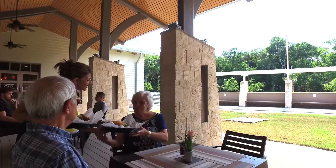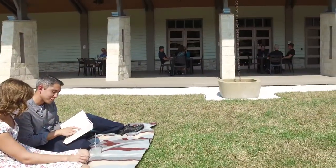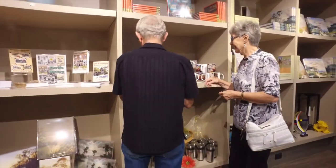Take a break for lunch or coffee and dessert at the museum's cafe and enjoy the day in our outdoor courtyard. Or browse through the museum's gift shop.